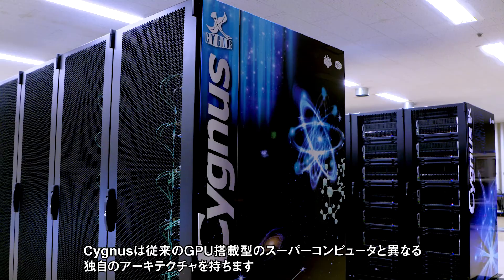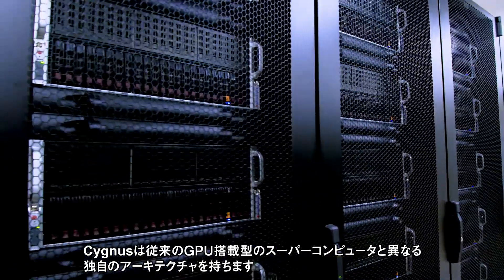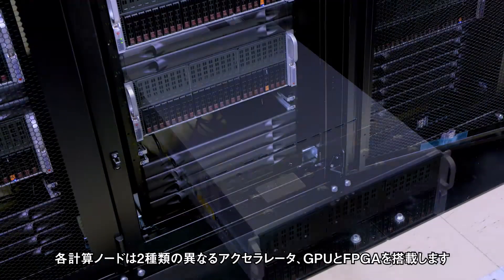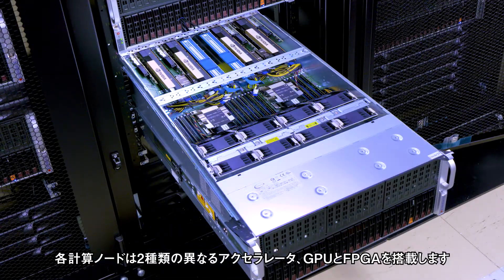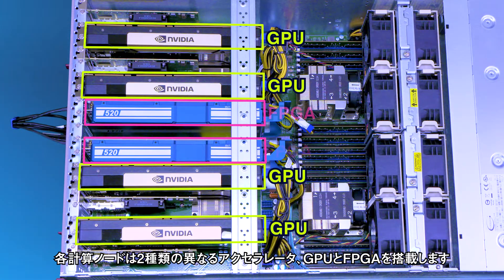Here is the uniqueness of the Cygnus supercomputer, different from other accelerated systems such as GPU clusters. Each computation node is equipped with two types of accelerators: GPU and FPGA.